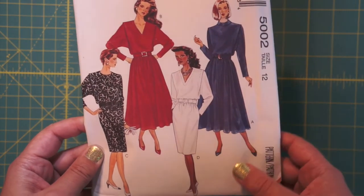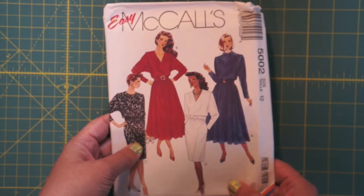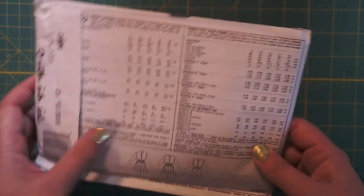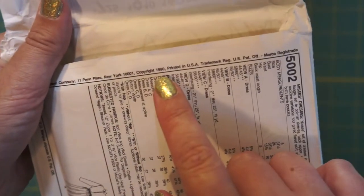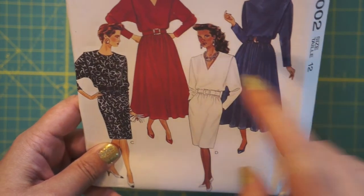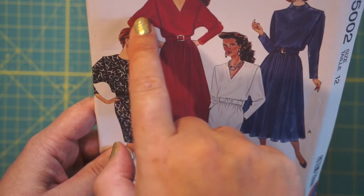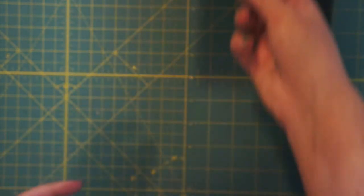And here we come back a bit more recent. McCall's 5002. These 90s shoulders — I think there's going to be a lot of these in that box. Copyright 1990. Big shoulder dress with batwing sleeves too. That goes in this pile.